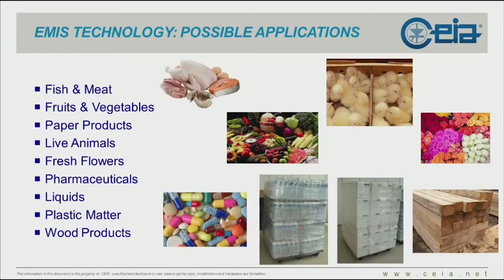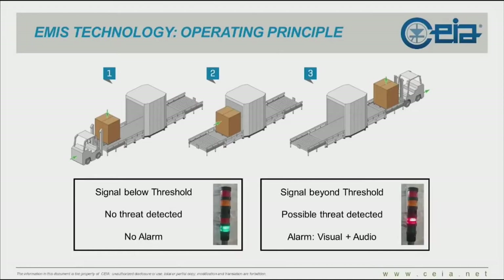In terms of possible applications, if it's a metal detection device you cannot screen everything with it. However, when you have commodities such as perishables — fish, meat, fruits, vegetables — live animals, print media, any kind of paper product, pharmaceuticals in bulk, liquids, plastic materials, wooden products — basically, for these you can use metal detection equipment and get a very efficient security decision.